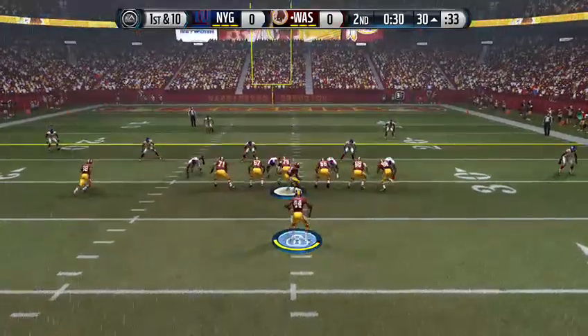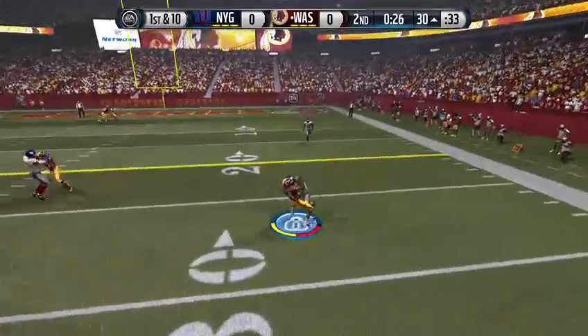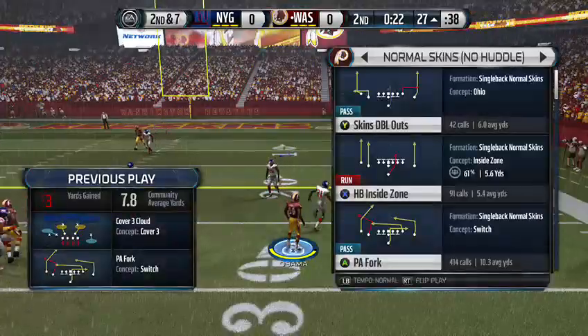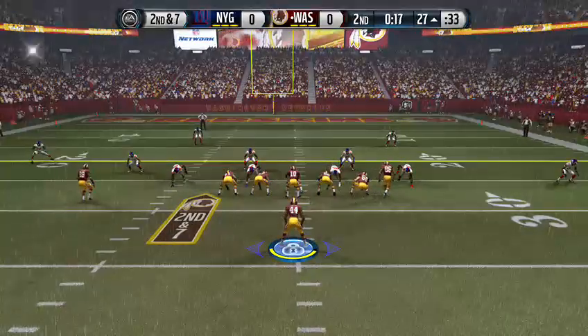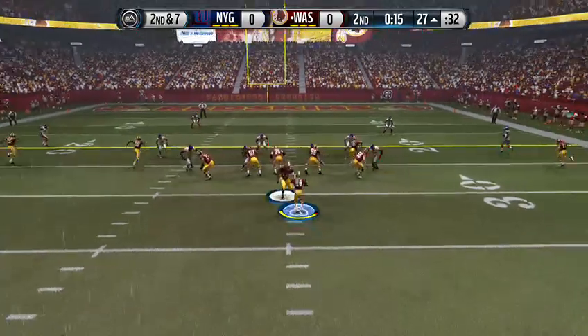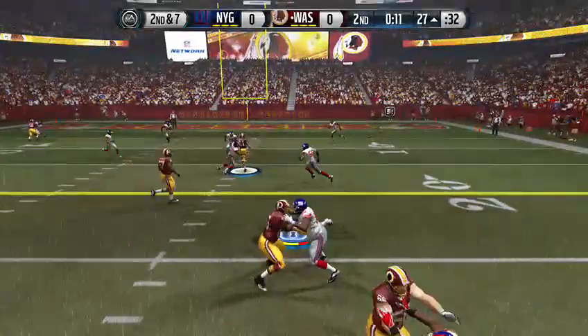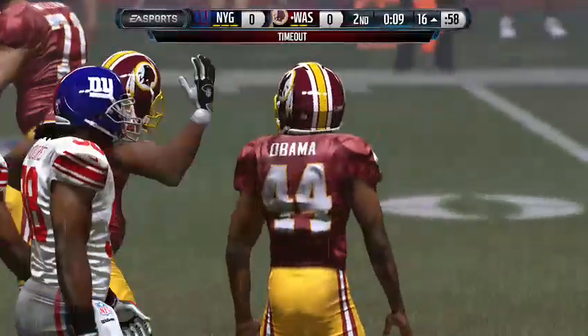Offense lines up here. Back to the air on first down. Catch made, and he's brought to the ground. Second down after that pass play. Heaps it, throws to the right. Jackson's got it — first down. He's tackled beyond the markers. It's a first down.